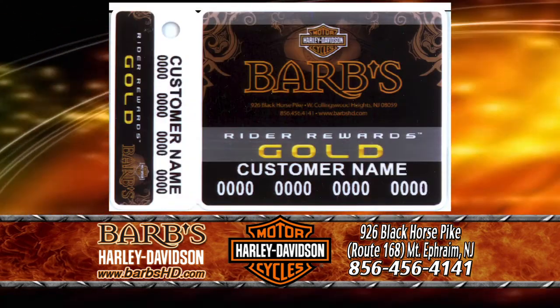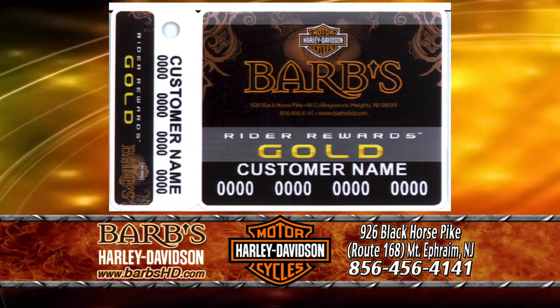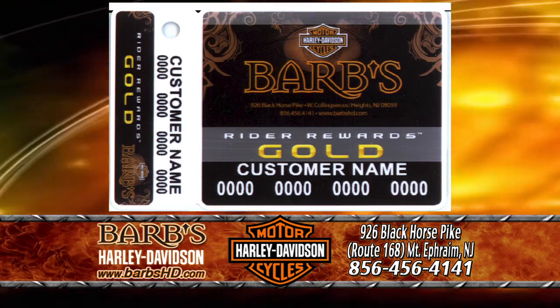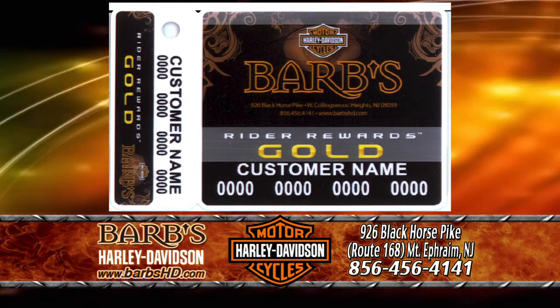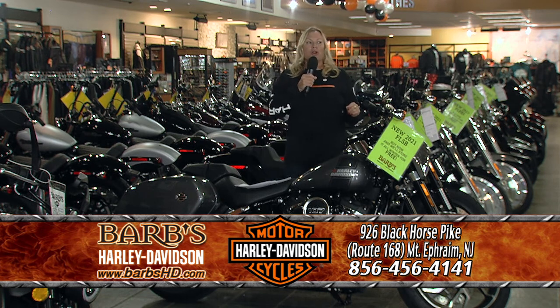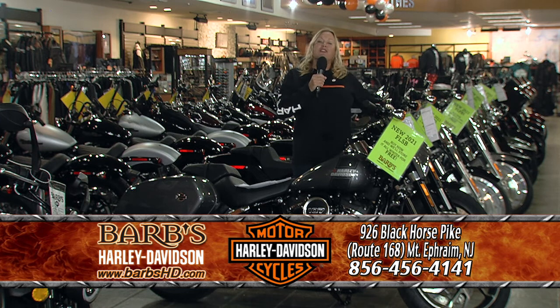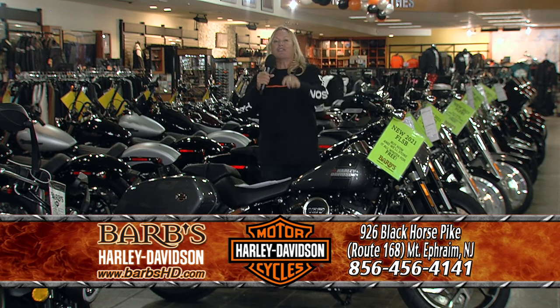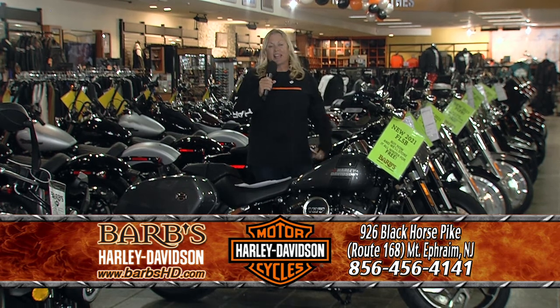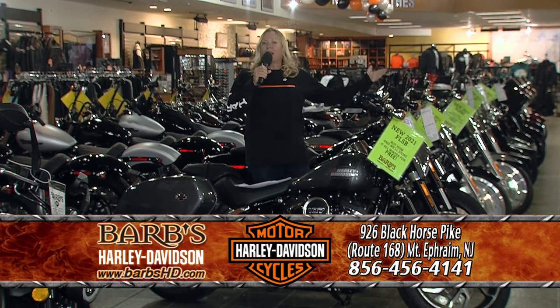Here at Barb's Harley-Davidson, we have Barb's Rider Rewards. When you buy a new motorcycle, you become part of our family — part of our riding family here at Barb's. We make you a Gold Rider Rewards member, and that means down the road you're going to get free stuff: free parts, free accessories. Our Rider Rewards points never expire, and we love giving you points. We give you points for a purchase, and we even give you points on your birthday. Come and be part of our family here at Barb's.